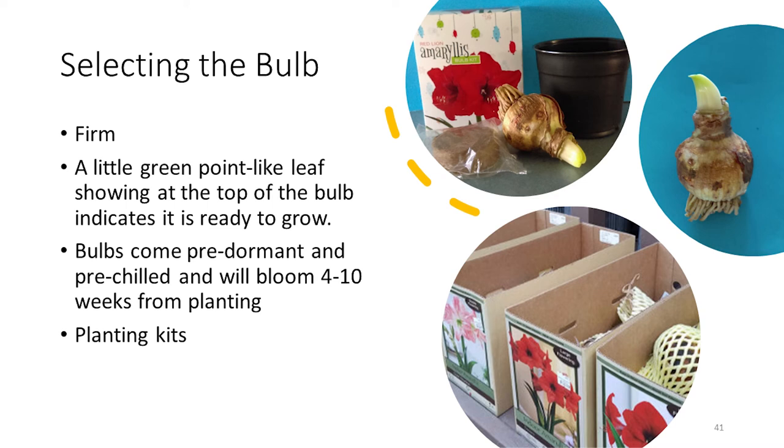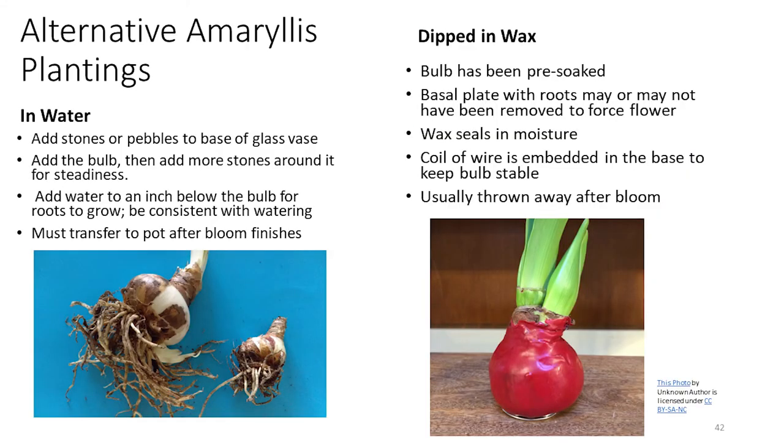Most people will put these in pots using a soilless media, but there are other more decorative or creative ways to display them. Some folks will put them in a glass vase with stones and pebbles at the bottom, with water coming up just barely to the base plate where the roots emerge. You want the roots to be in the water, but not the bulb itself — if the bulb sits in water, you'll likely get some type of rot or mold.